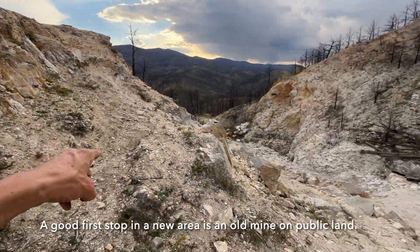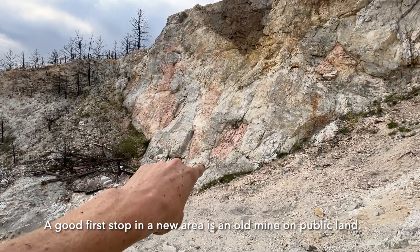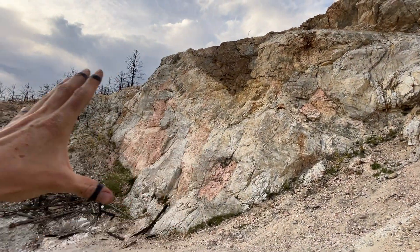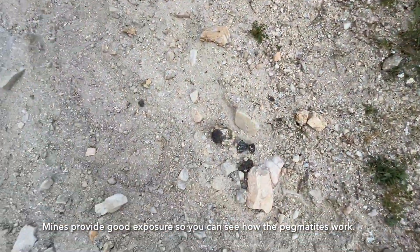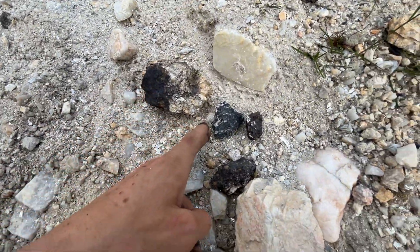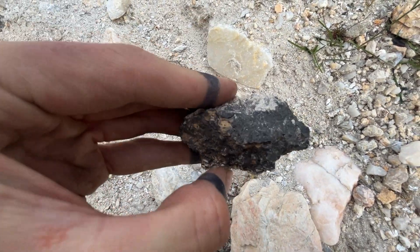First stop: a quartz-feldspar pegmatite, mostly plagioclase, but you can see some pink microcline and muscovite. This is a huge pegmatite, metamorphic LCT, and we're here to look for outliers. Quartz, muscovite, and feldspar are the only reported commodities, but we have some black mineral as well.